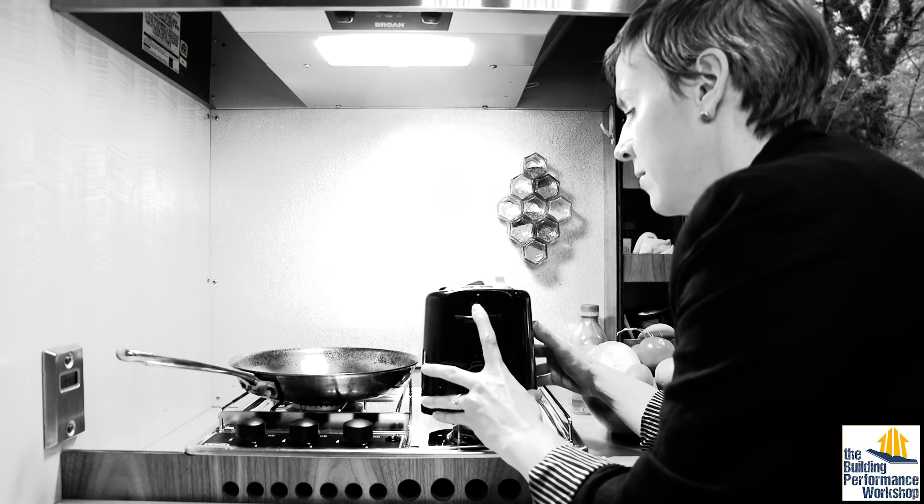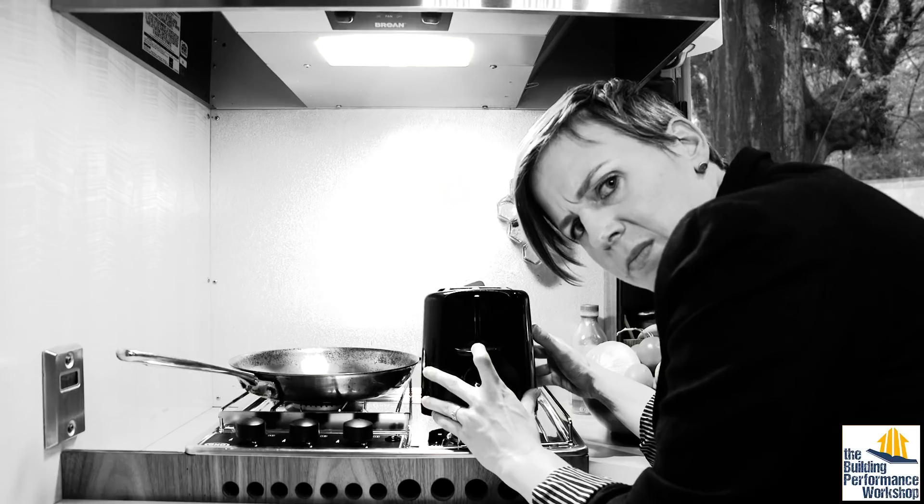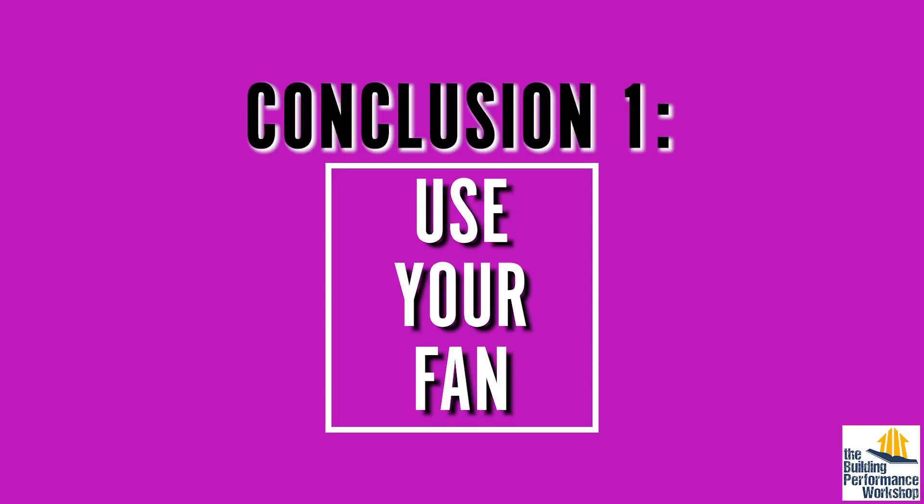Indoor air pollution can hurt your short-term and long-term health. And we're not just worried about the stovetop and the oven, but also the toaster, which the HomeChem experiment proved sheds tons of tiny particles that are bad to breathe. First conclusion: use your kitchen exhaust fan every single time you cook. Period.